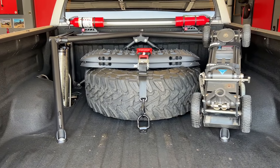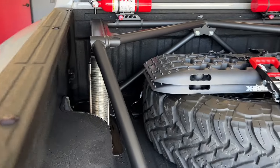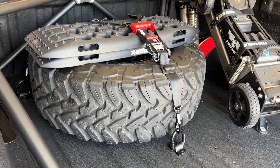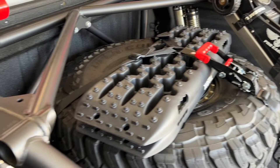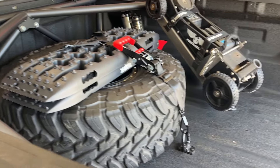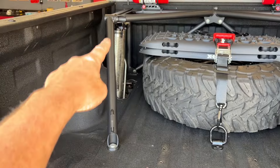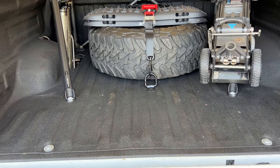So let's get to the bed here. Dirt King bedcage with ADS 3.0 bypass shocks. Spare wheel and tire. Some traction boards with a speed strap Y-strap holding them down. Dual fire extinguishers with quick-release mounts — link is down in the description. Pro Eagle 3-ton Kratos with mount. Future plans are to put a CO2 tank here and a storage container here, just like I did in my last Tundra.